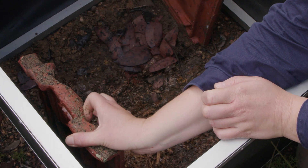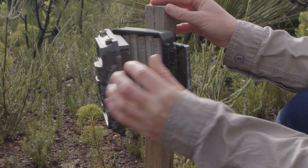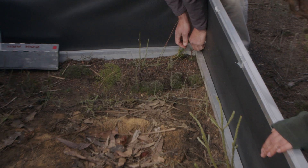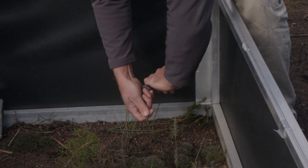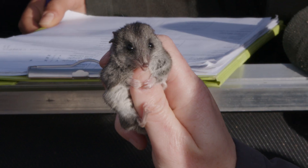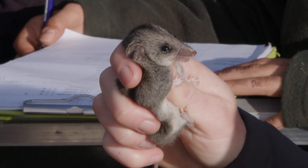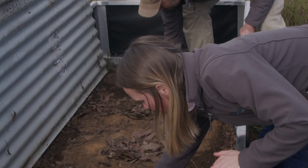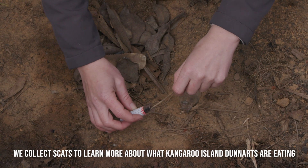At each site we've been setting up very simple structures which are corrugated iron and terracotta tiles. We wanted to focus on materials that are easy to source, easy to install, and easy to monitor. And it's been absolutely phenomenal — we've managed to catch 31 dunnarts in the last three weeks, which is completely unheard of for the species. We've almost doubled what we already knew from these surveys.